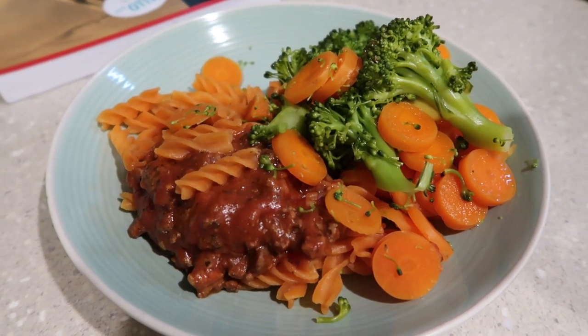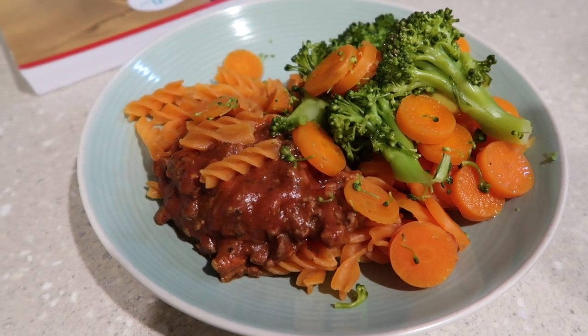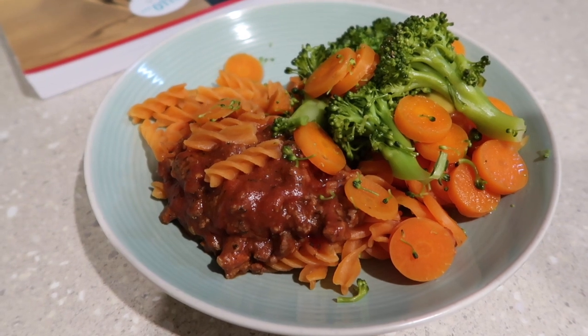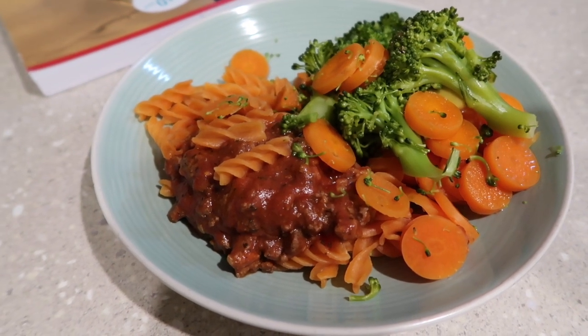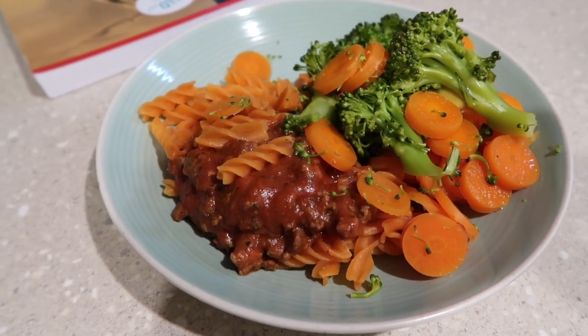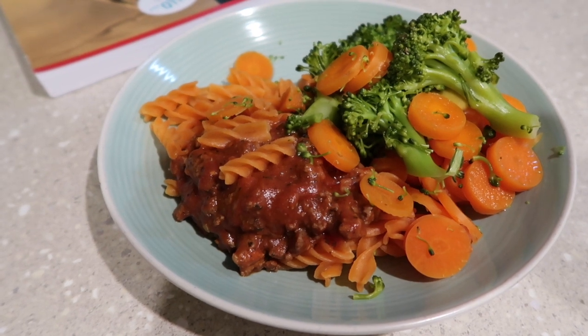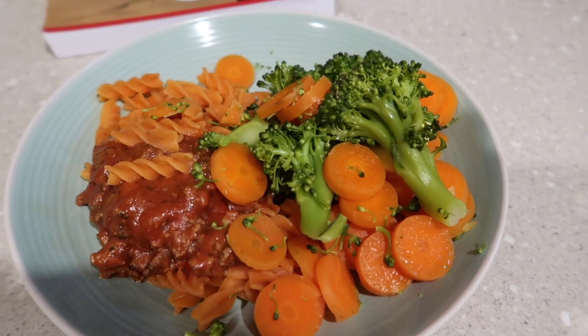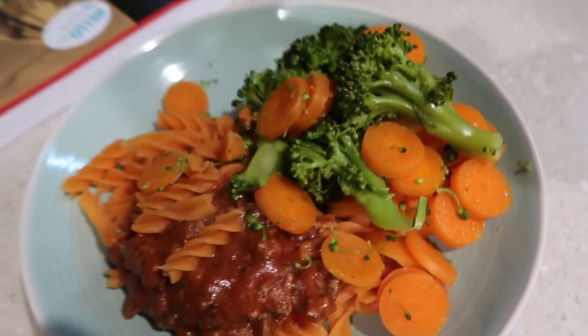Tonight's tea is chickpea pasta and some spicy bolognese sauce with a little bit of mince. This is my four-ounce serving because the pasta is protein as well as the mince, so that's a four-ounce serving, and then I have carrots and four lots of broccoli.